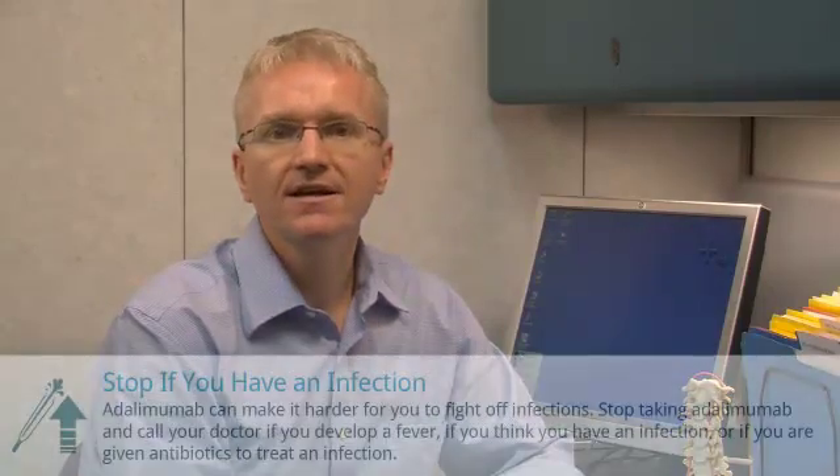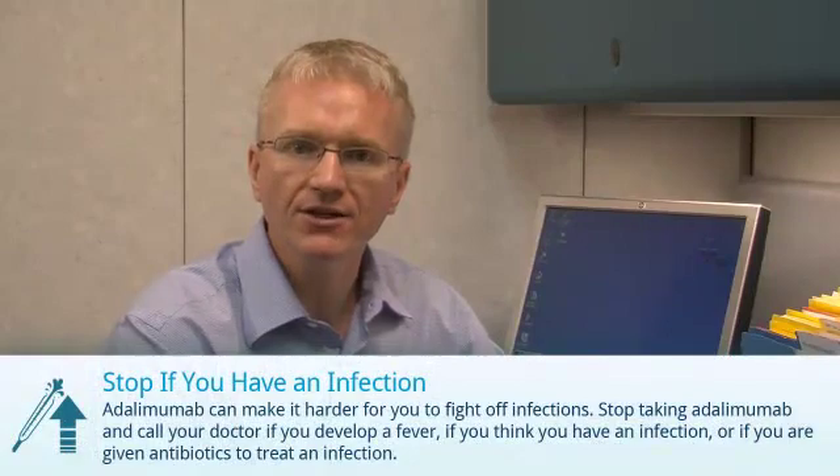There are three things you need to do when taking adalimumab. You should discuss these with your doctor. First, adalimumab can make it slightly harder for you to fight off infections.